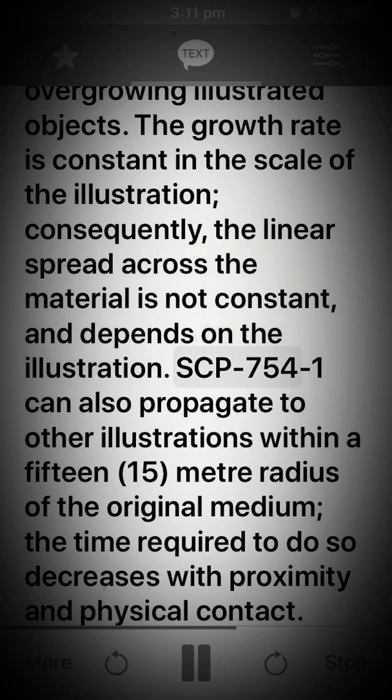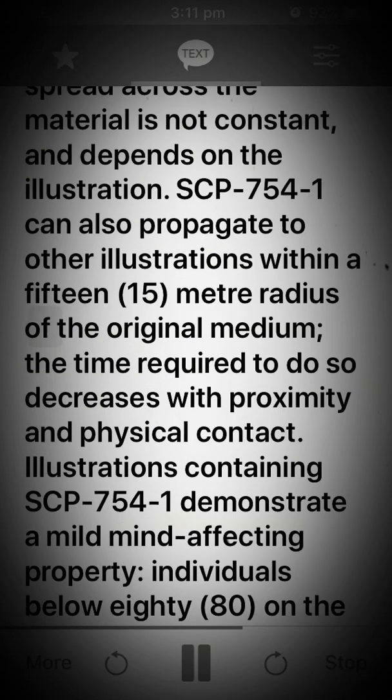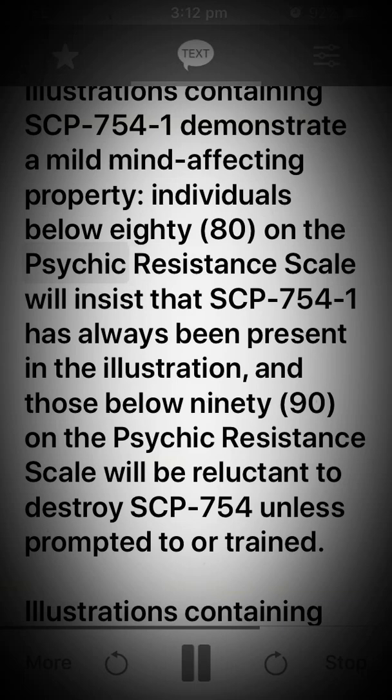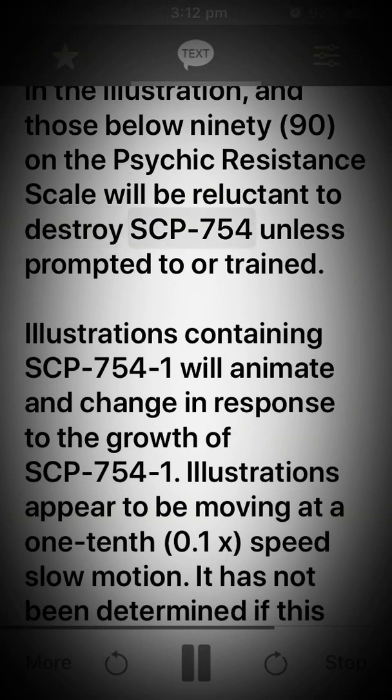SCP-754-1 can also propagate to other illustrations within a 15-meter radius of the original medium. The time required to do so decreases with proximity and physical contact. Illustrations containing SCP-754-1 demonstrate a mild mind-affecting property. Individuals below 80 on the psychic resistance scale will insist that SCP-754-1 has always been present in the illustration, and those below 90 on the psychic resistance scale will be reluctant to destroy SCP-754-1 unless prompted to or trained.